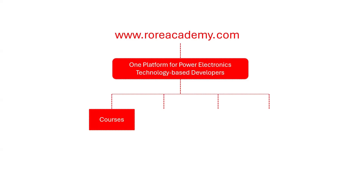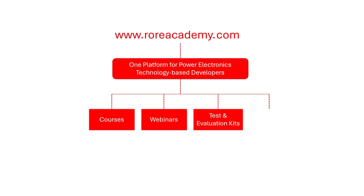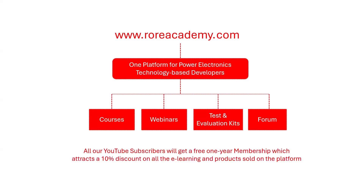webinars, tests, and evaluation kits developed and sold, and a forum for the curious minds. All our YouTube subscribers will have access to one-year free membership, which attracts a 10% discount on all products.